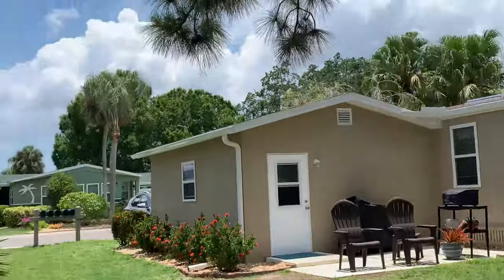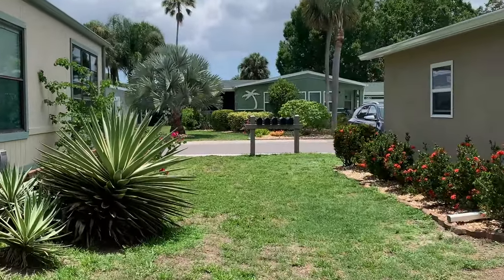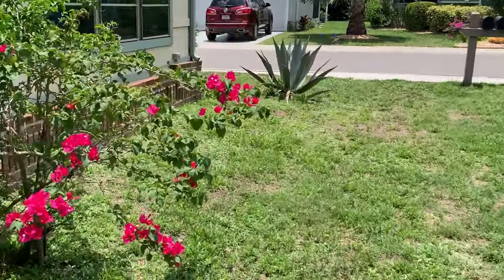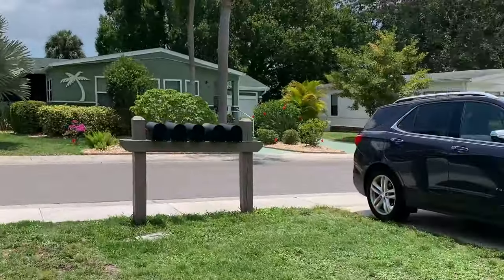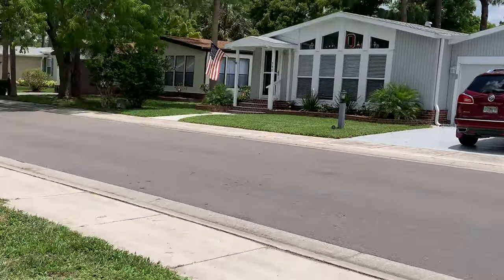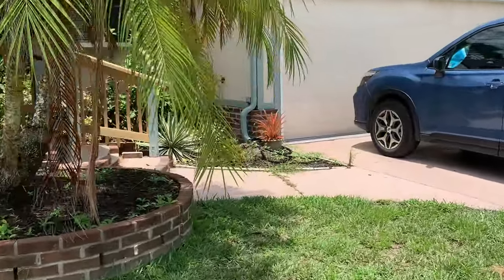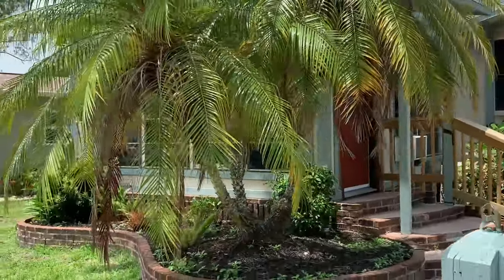Oh, there's a palm tree too. Yeah, at least they've got a little yard cleanup to do. And we're home.